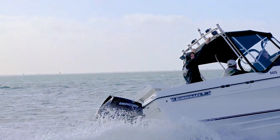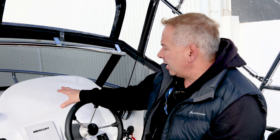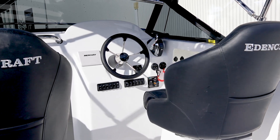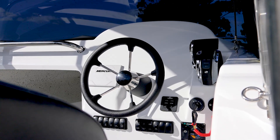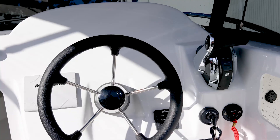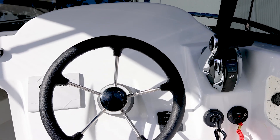Dennis has opted for the 565 that we have here, without any electronics — as you can see, he's going to fit his own, and you can do that. That's optional for everyone. You don't have to have us fit all your electronics. We're quite happy for you to buy the boat and fit them later if you wish, like Dennis is doing.